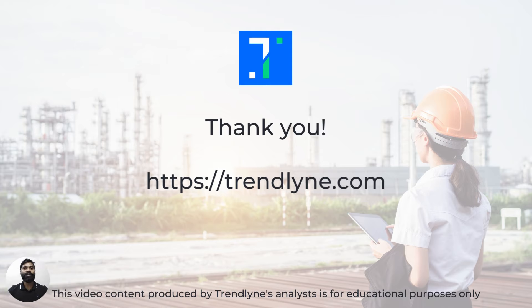So in this video, we looked at two sectors — pharmaceuticals and automotives — that can take advantage of rising manufacturing exports in India. We also looked at the star segments within the sectors and companies that are poised to reap benefits going forward with their capex strategies. You can find more information about these sectors and companies on trendlyne.com. This is Tejas signing off.